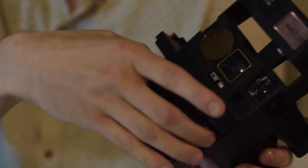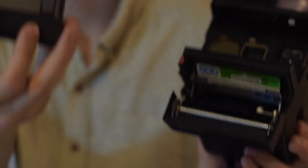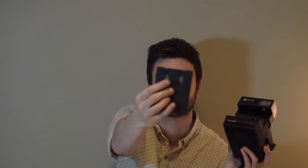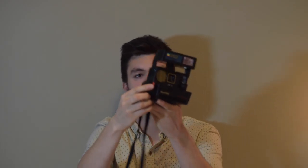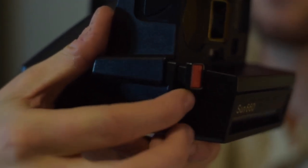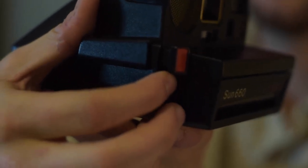This is the Polaroid Land Camera Sun 660. This camera is fairly easy to use — to open and load the film, you just push the trigger there. This film typically goes for $34.99 for 8 shots. The reason it's so expensive is because the battery is on the back of the cartridge — you can see these two contacts right there. To operate the flash on this camera, you push down this red trigger right here, or if you're in a well-lit area and don't need flash, you can override it using the second trigger.